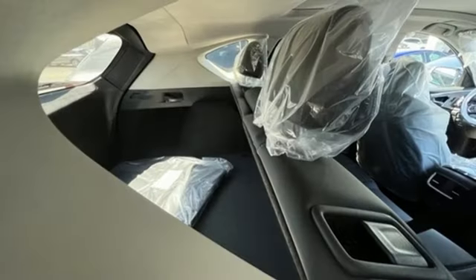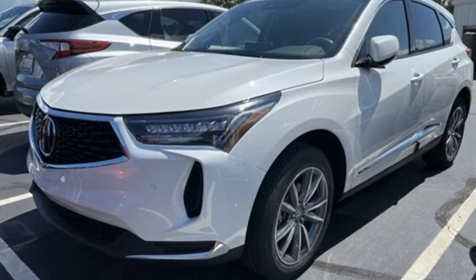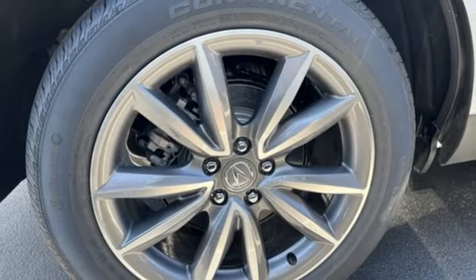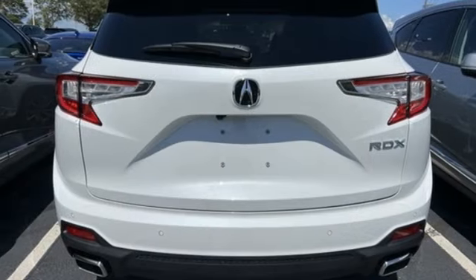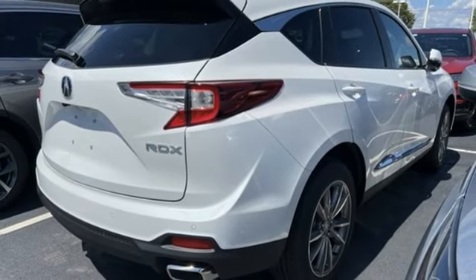Intercooled turbo inline four-cylinder engine. Gas-pressurized shocks. External memory control. Doors and push-button start proximity key. Dual zone climate control. Auto-dimming rear-view mirror. Voice activation. Wireless phone connectivity. Driver memory seats. Front and rear parking sensors.